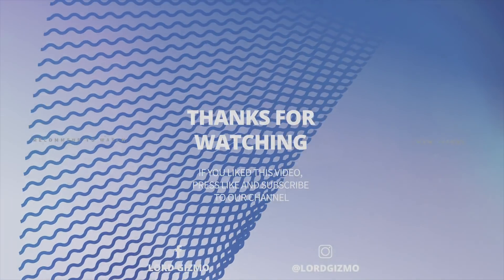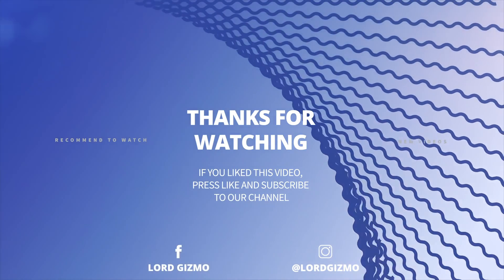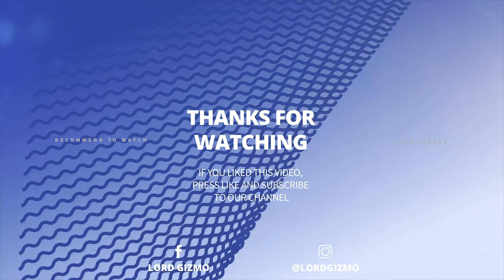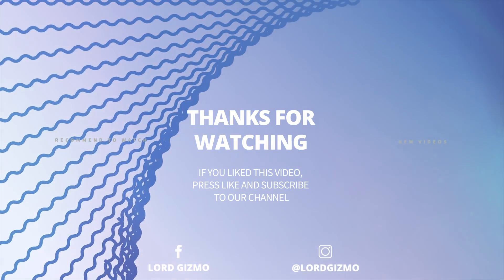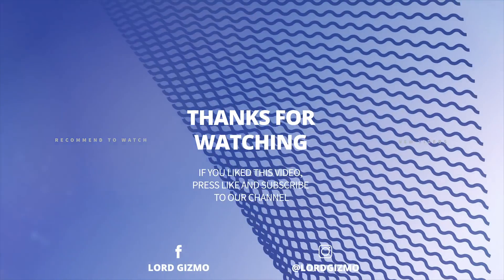I hope you enjoyed the video. If you have any thoughts about what you've just watched, please leave a comment below. If you have ideas for future videos, comment them down below. If you enjoyed what you just saw, feel free to like and subscribe, and don't forget to hit the notification bell too. Thanks for watching, and we hope to catch you next time.